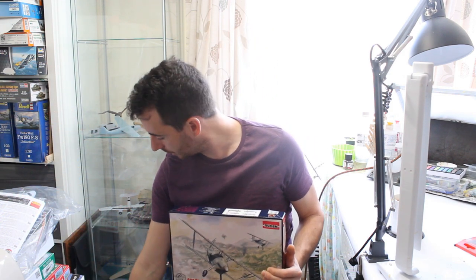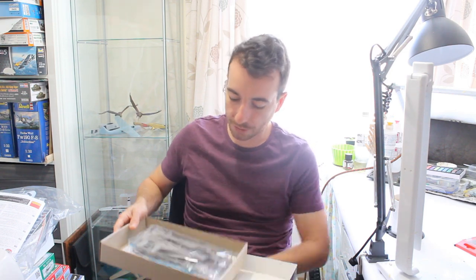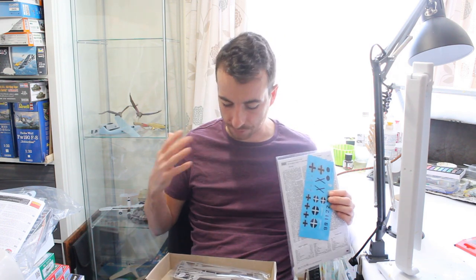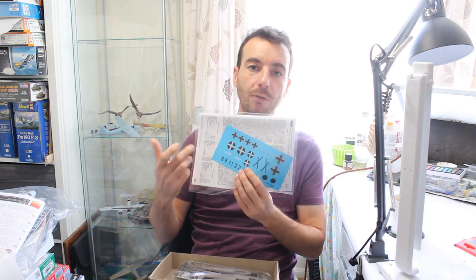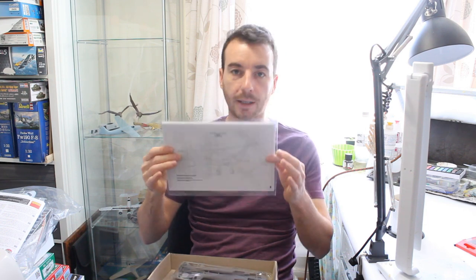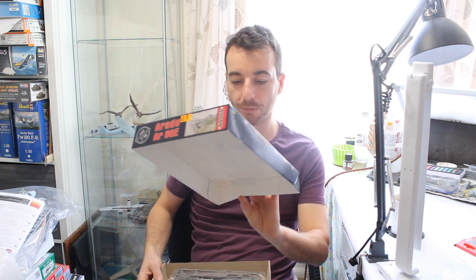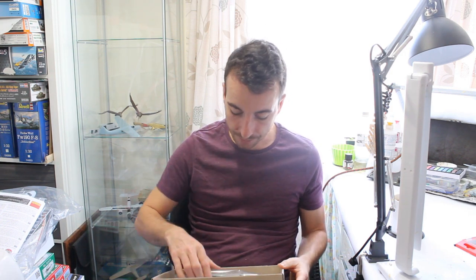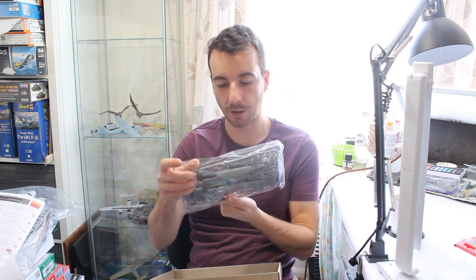Then there's the Arado 68 from Rodin — a Ukrainian company. I did reach out to Rodin to see if they'd send one, but I didn't hear back, which was strange given Legion Condor is my thing. It's a new release in line with their HE 51. You get three schemes used in Spain and one Luftwaffe scheme. It looks like a somewhat ponderous trainer — it has guns but you wouldn't want to hop in it quickly to fight anything. We'll have a look at that too.